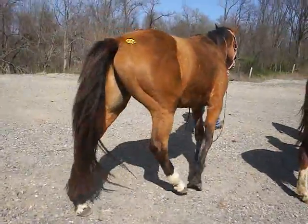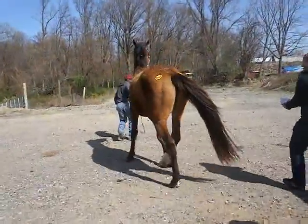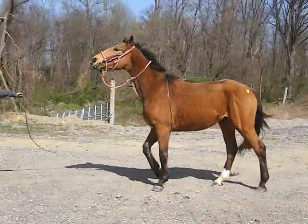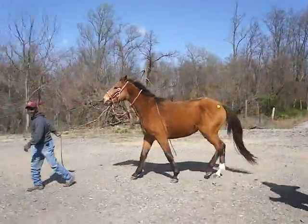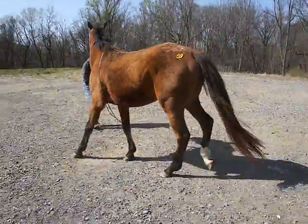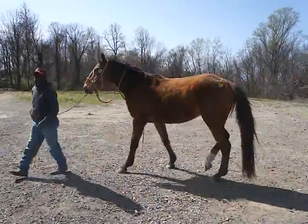We'll see if he'll trot. He's gonna have to get used to them shoes. There he goes — there's a trot. Not much of one, but it was a trot. Alright, let me get a head picture and teeth.